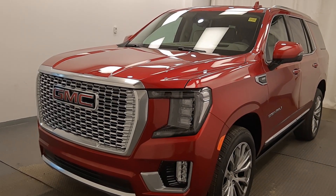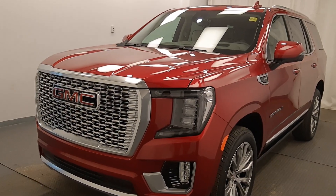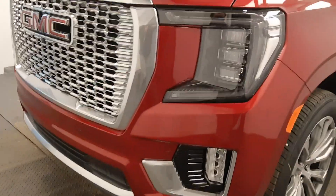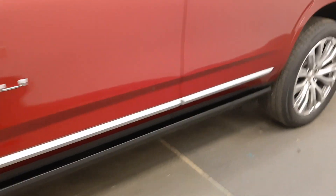We're viewing stock number 224796 on a 2021 GMC Yukon Denali at Davis GMC. Our exterior color is red. Starting at the front, we have front fog lights and parking assist, alloy wheels, and Denali badges.